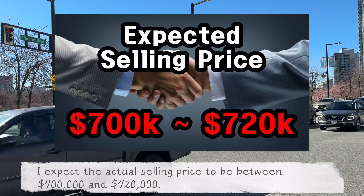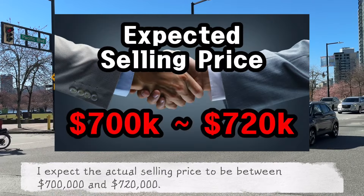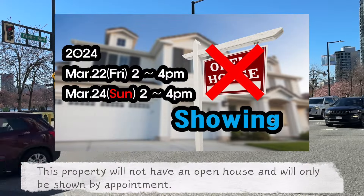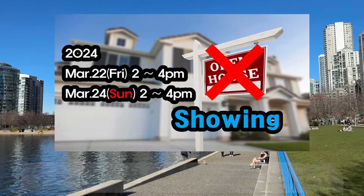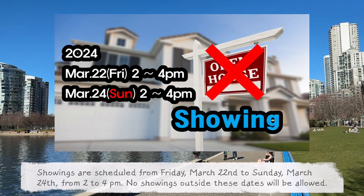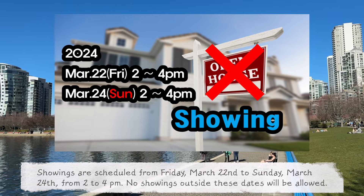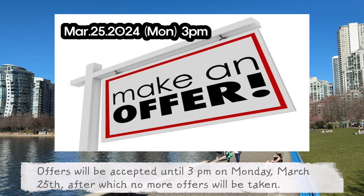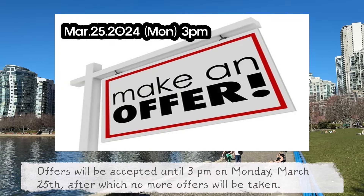I expect the actual selling price to be between $700,000 and $720,000. This property will not have an open house and will only be shown by appointment. Showings are scheduled from Friday, March 22nd to Sunday, March 24th from 2 to 4 p.m., and no showings outside these dates will be allowed. Offers will be accepted until 3 p.m. on Monday, March 25th, after which no more offers will be taken.